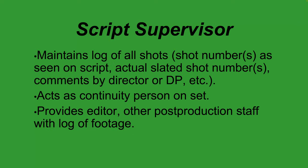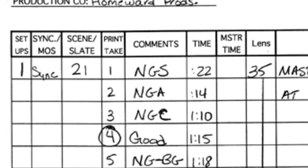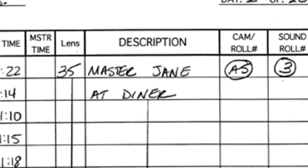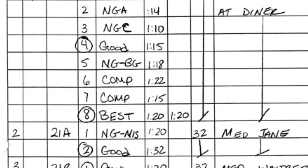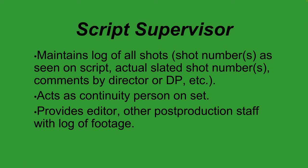The script supervisor — also called a scripty — is extremely important, especially on a feature film. They maintain a log of every single shot done for each scene. Every shot or setup is assigned a specific number, and the script supervisor logs all shot numbers and details on a script supervisor continuity log sheet. That is handed off to the editor afterward so they have a paper log of everything shot. They also act as a continuity person on set.